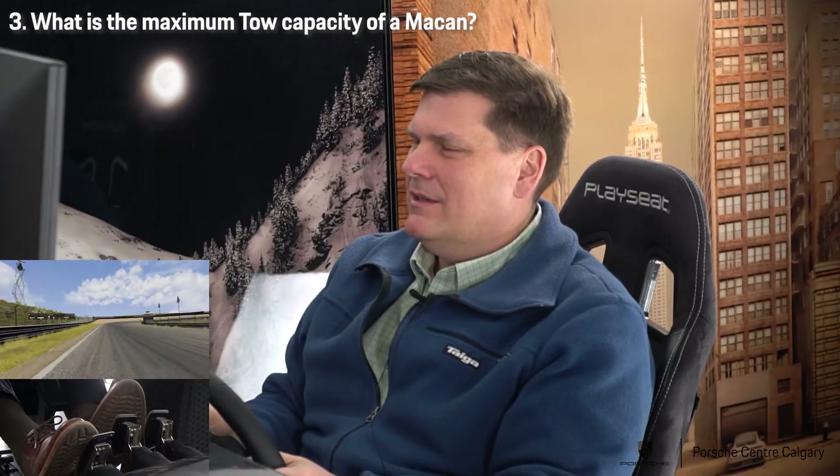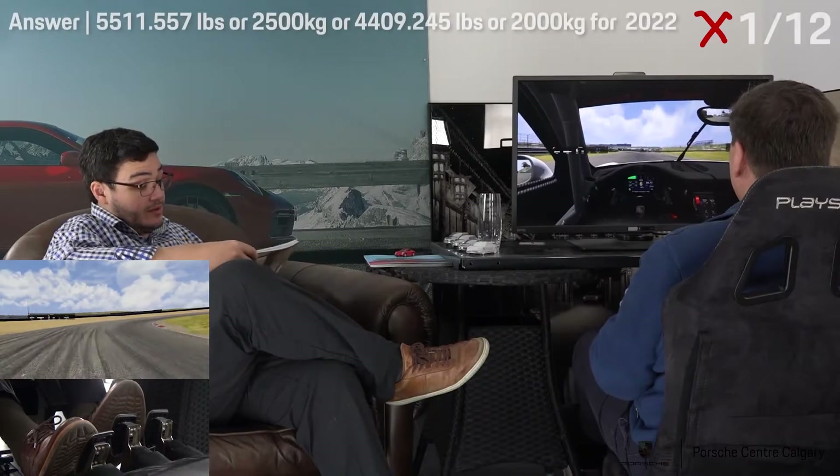What is the maximum tow capacity of a Macan? 6800 pounds. That's a good one.